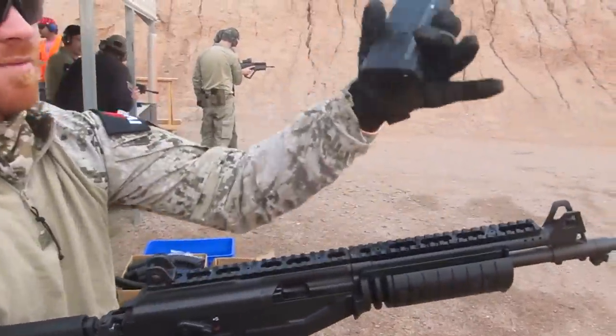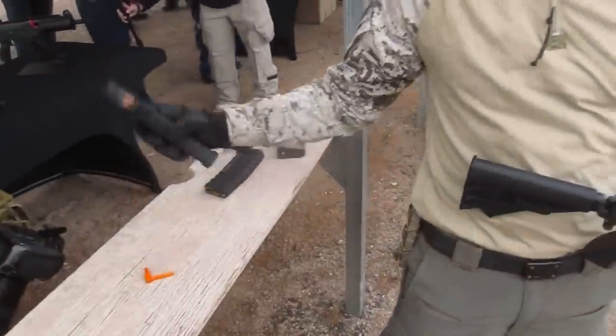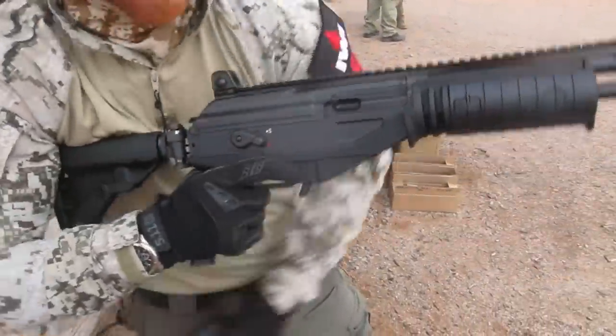Let me show you — the AK mag goes right here.